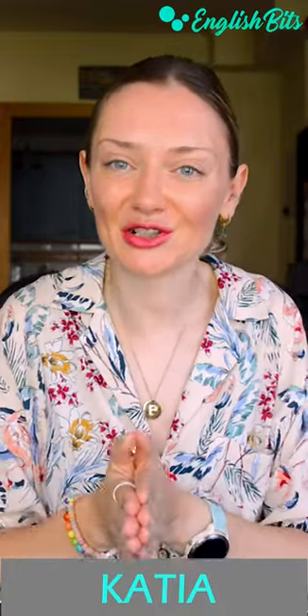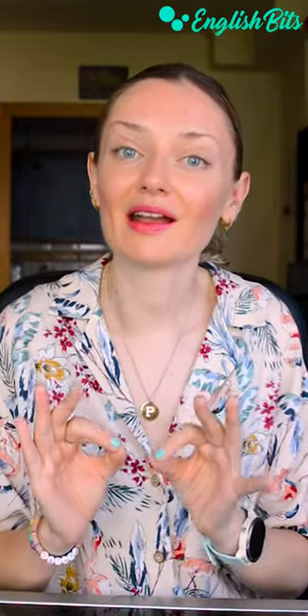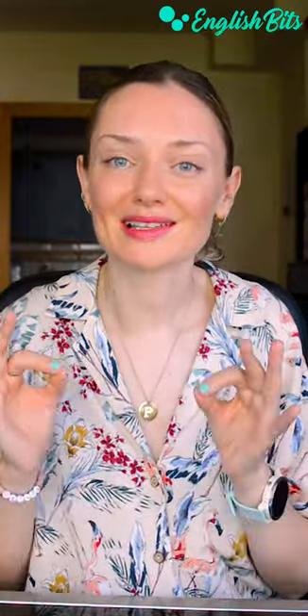Hi there, I'm Katya. In today's shorts, we're going to look at two nouns that are pronounced in the same way, but have different spelling and different meanings as well.